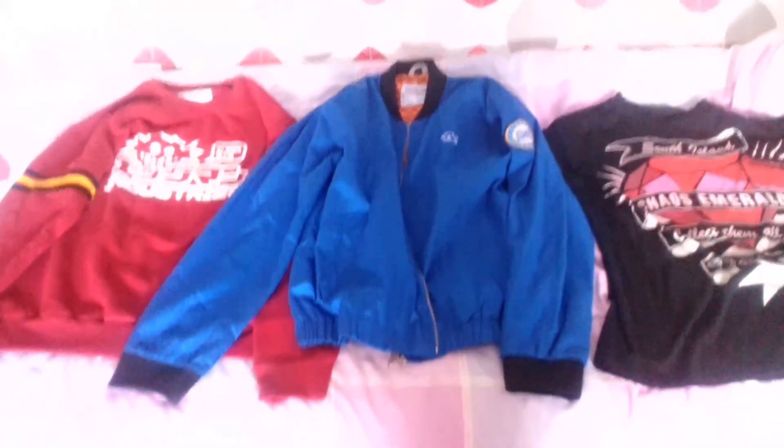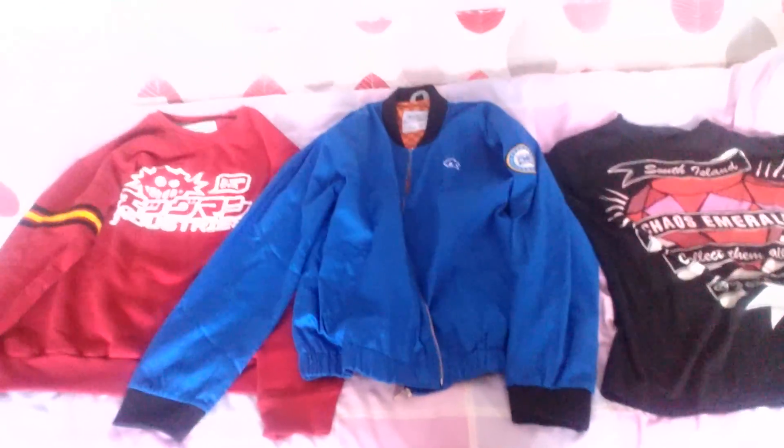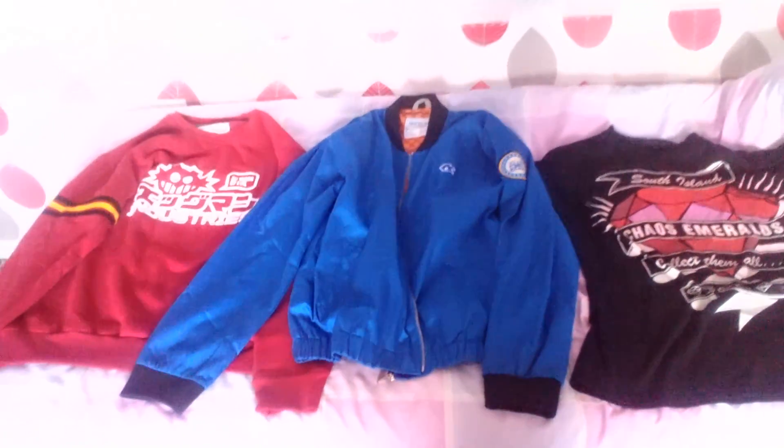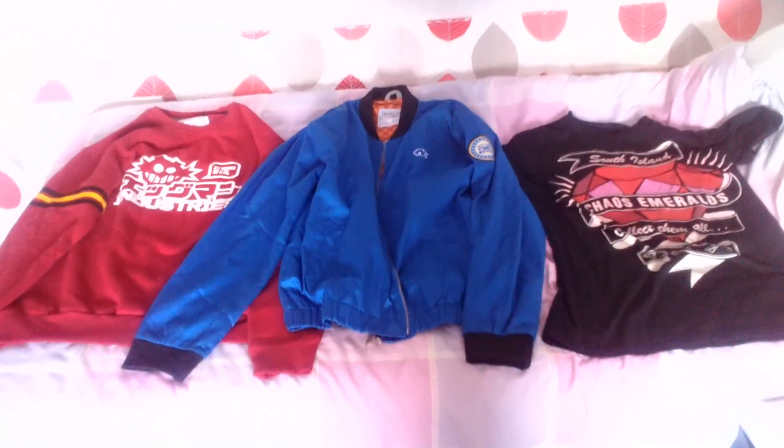If you want to buy these nice clothing items from Insert Coin Clothing, check the link in the description. Thank you very much for watching.